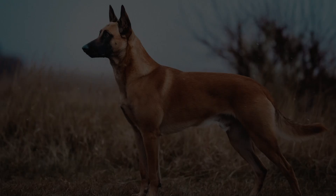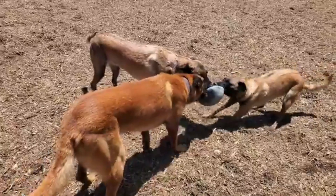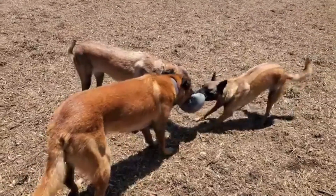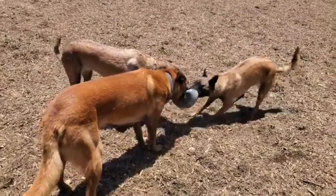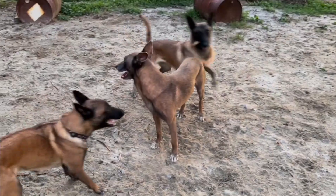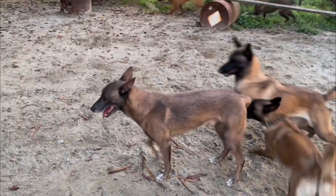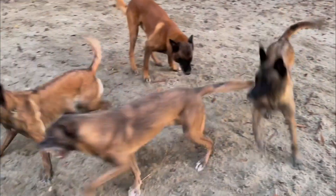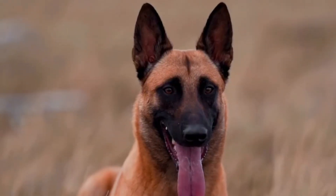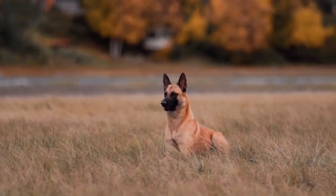Fawn Belgian Malinois have a fresh, neat, and soft look. Usually, the fawn coat has a yellowish tan color, which can vary from light to darker shades. The black masks of the Belgian Malinois, which cover the mouth, nose, eye rims, and ears, are more distinct if their color is fawn due to the lovely contrast of black and fawn. Review the photo above to visualize how they look.